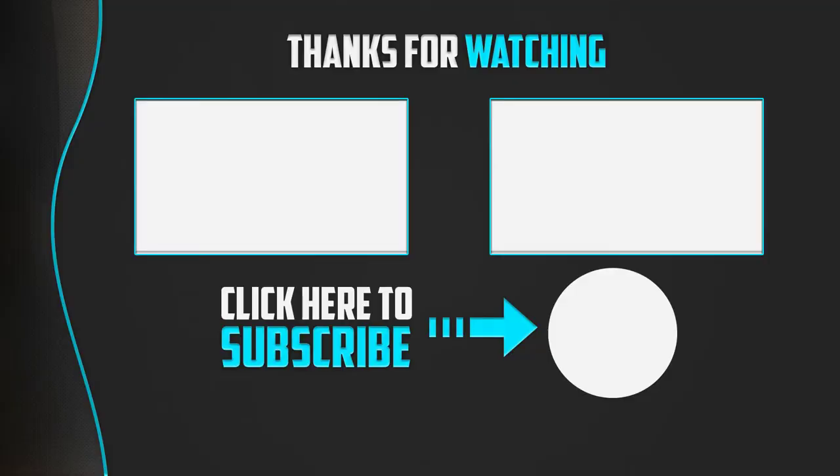Thank you for watching guys, I hope you liked this video. If this video was helpful to you, please make sure to like, comment and subscribe. If you have any questions related to these products, you can leave a comment down below and I will get back to you as soon as possible.